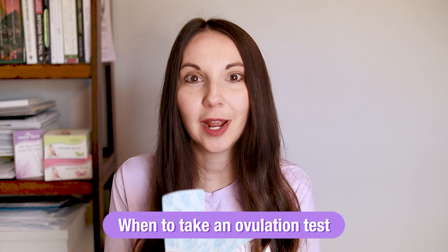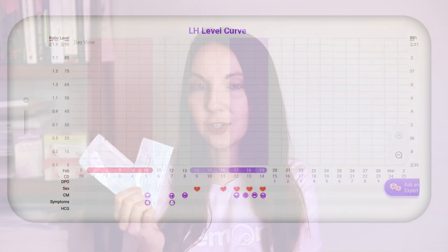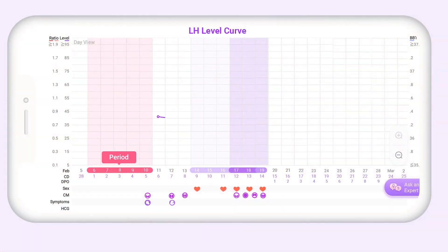These ovulation tests are super helpful in identifying when your LH is rising, which happens about 24 to 36 hours before you ovulate. We recommend that you start using these after your period ends, up until you start to see that LH rise, and a few days after that, just to ensure that you've really reached your LH peak and that you've ovulated.